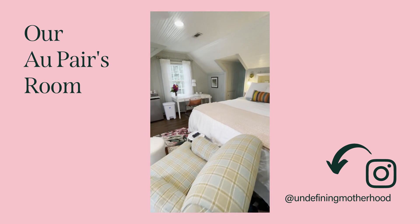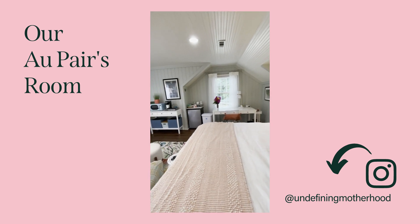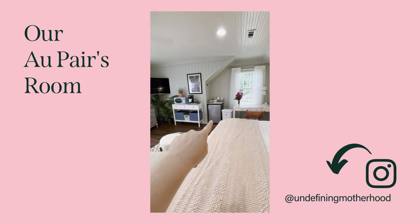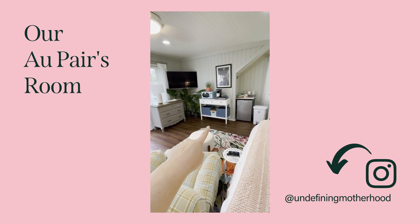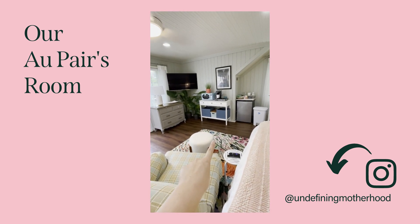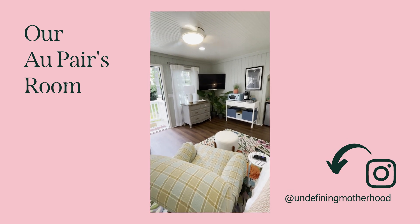She's got a desk where she can sit and work and hang out, a little mini fridge with a coffee station. Over here under the microwave, there is a bin in the middle for snacks and some storage. And then a little TV sitting area.